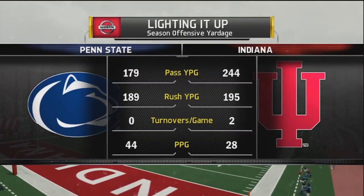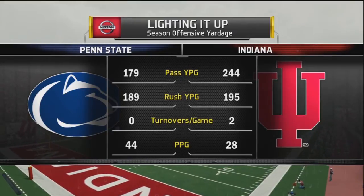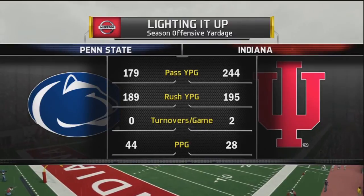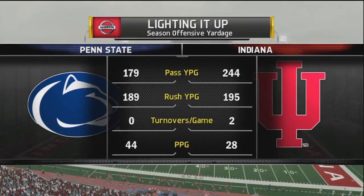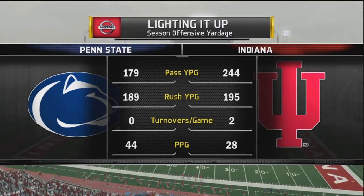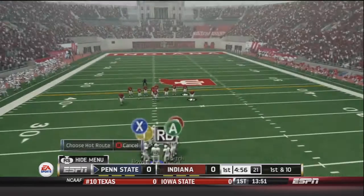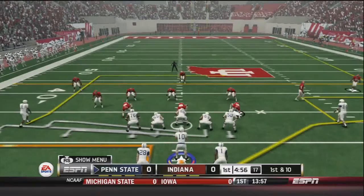We're taking a look at the yardage stats: 179 yards passing per game for us. The turnovers per game stat is a little off — I think we've actually thrown like two interceptions. Their points per game isn't as good as ours, and I think we have a little bit more rushing than that. But we got the ball first, so let's go ahead and run some offense.